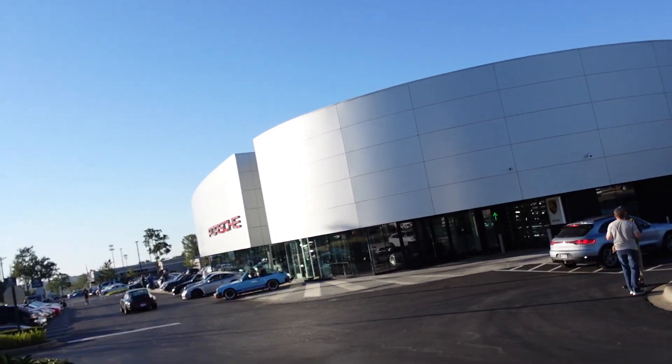Good morning everyone, welcome back to my channel and welcome back to a little video. This morning we are back over here at Hendrick Porsche for another Stuttgart Saturday.